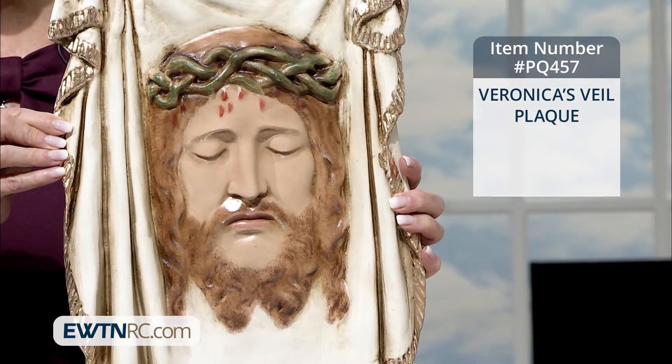I was reminded of this absolutely stunning plaque that we have here. We both love it so much. We do. We're kind of salivating a little bit over it. It's just glorious, and you can see why. Look at this, friends. The detail on this is absolutely amazing.